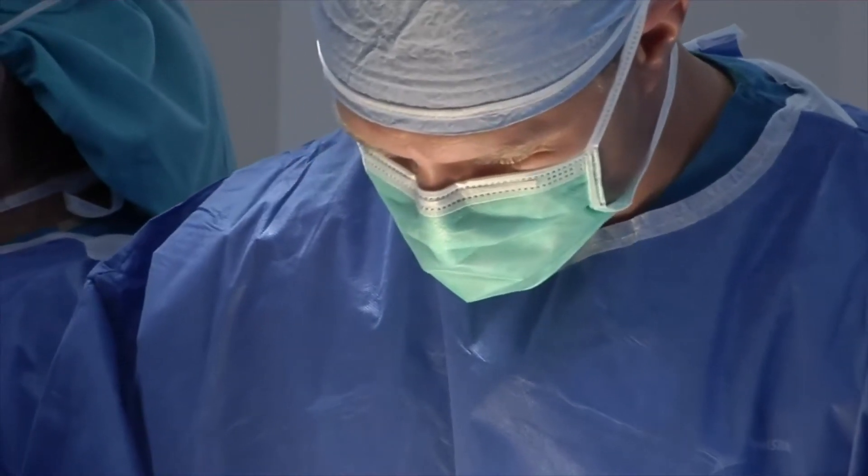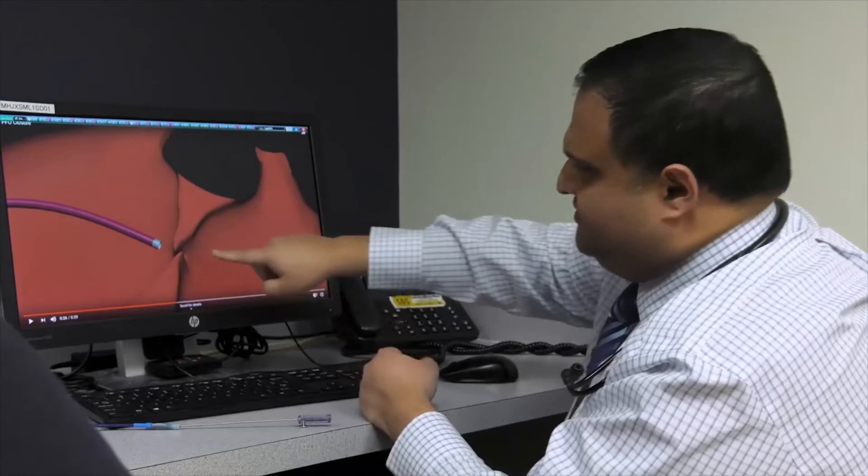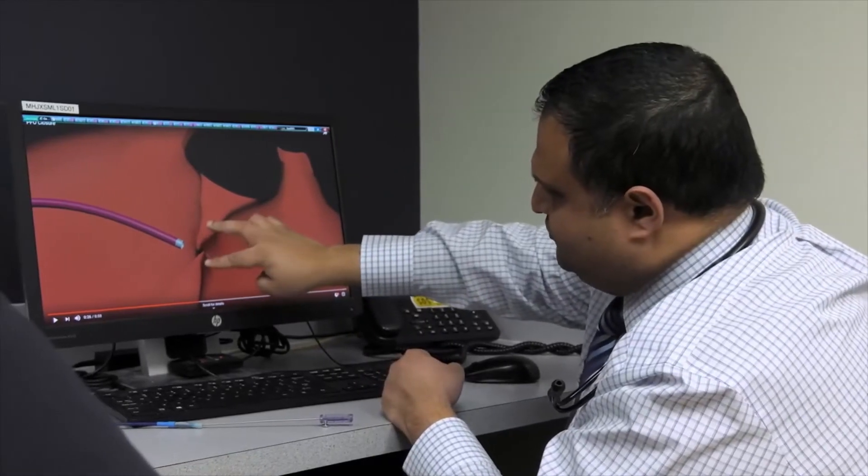Treatment therapies traditionally in the past were open heart surgery to fix that hole, to put a stitch or a patch over it. However, in recent years we can do a minimally invasive procedure called a PFO device closure.